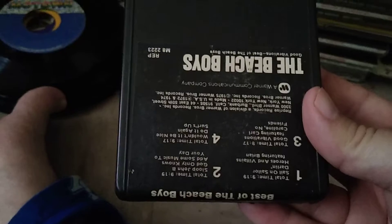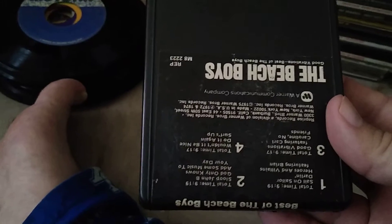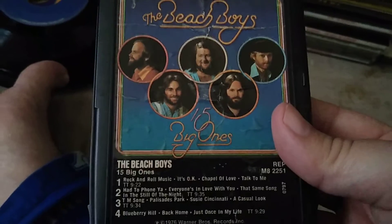Okay, we're gonna go through the eight-tracks. I bought the decent ones but some up there were just overpriced. The Beach Boys — the label is on wrong but it's the Beach Boys, Good Vibrations. Another Beach Boys — 15 Big Ones.